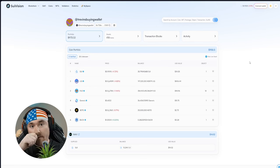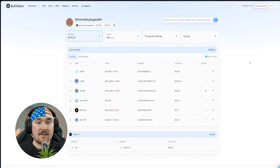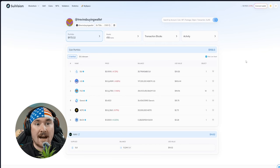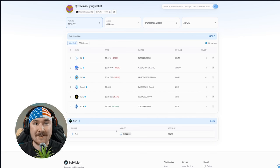When you jump into the account, at the top it shows the name — 'Trevin's Buying Wallet' — which I use to support the community. You can see coins like Sui, Liquor, FUD, Generis, Kodo, and Buck. At the very bottom it shows where you're staking your Sui — so if you're wondering where it went, you can look up your account and see it's being staked on NAVI Protocol. Later in the video I'll cover the best DeFi apps to use.